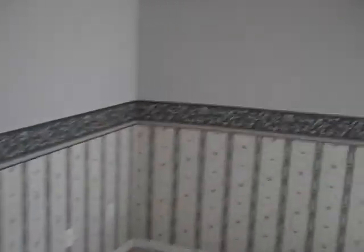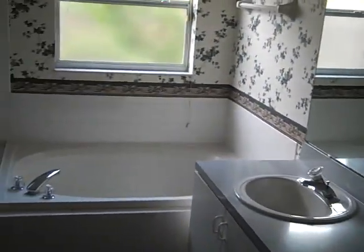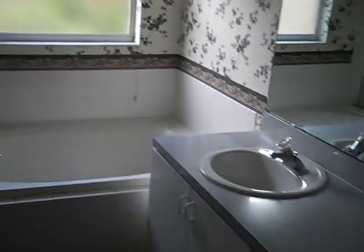Master bedroom here in the back — same deal with the carpet needing to be replaced. Large walk-in closet. Nice large garden tub with a stand-in shower, and a makeup area.